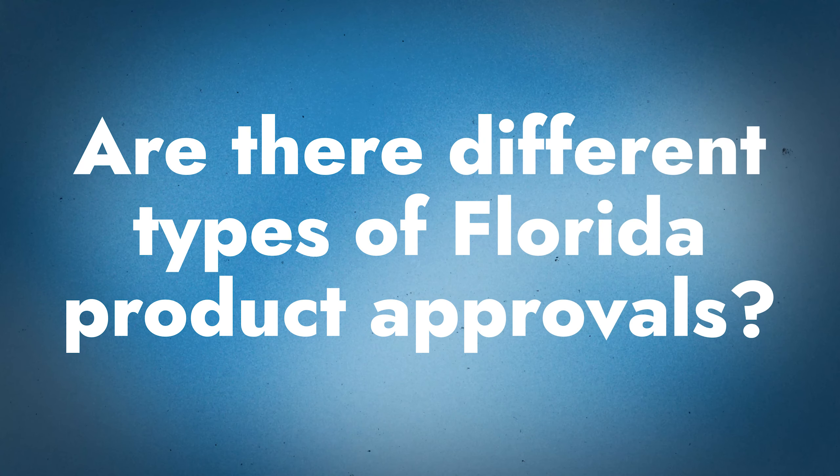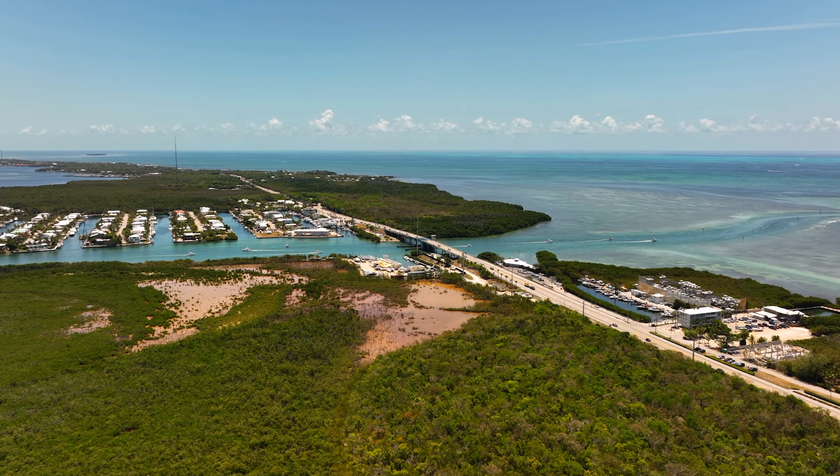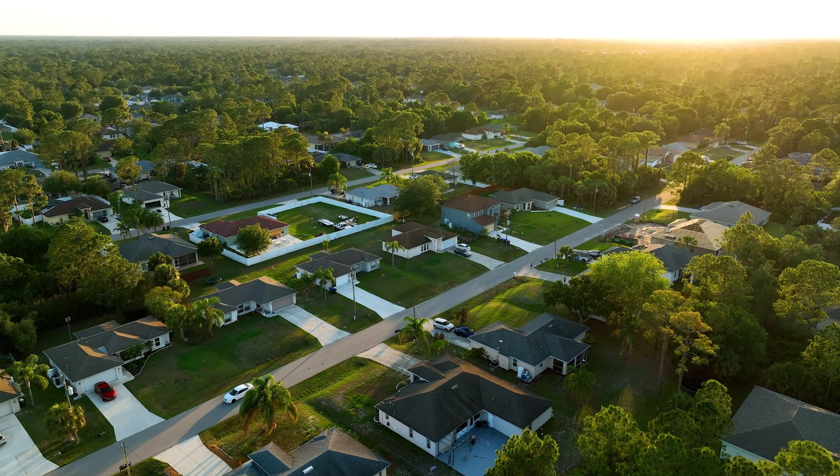Do different product approvals vary — is there just one set for the entire state, or does it vary by location, by county? There are two main types of Florida product approvals that we deal with. You have HVHZ, which is high-velocity hurricane zone product approvals, and then you have non-HVHZ. Depending on which county you're in or which area of the state you're in will really determine which one they're going to accept. If you're along the coast, you can pretty much count on needing an HVHZ approval. If you're in the middle of the state, maybe up in the panhandle more towards the border states, you might be able to get away with a non-HVHZ approval. So it really depends on what your county is requiring from you.